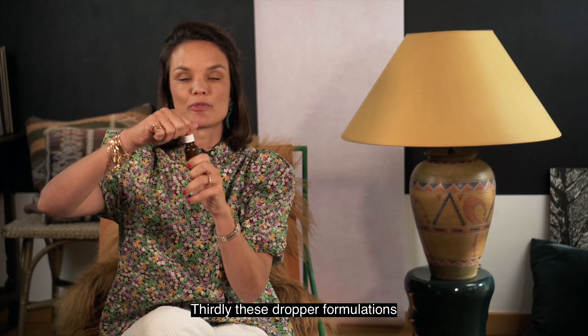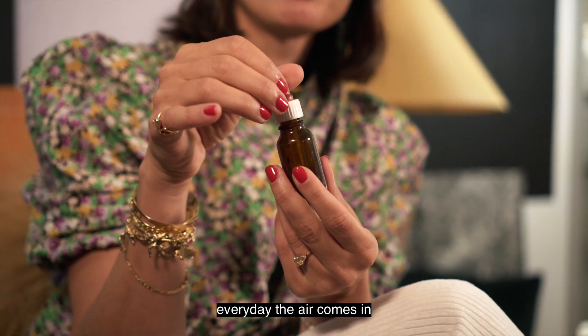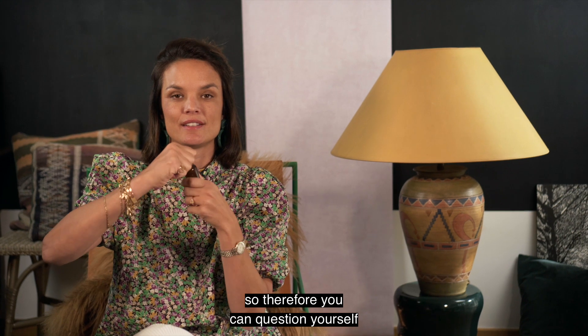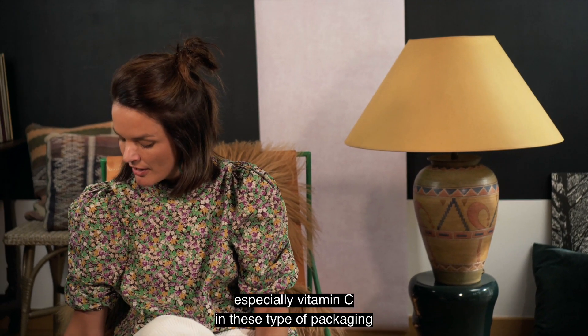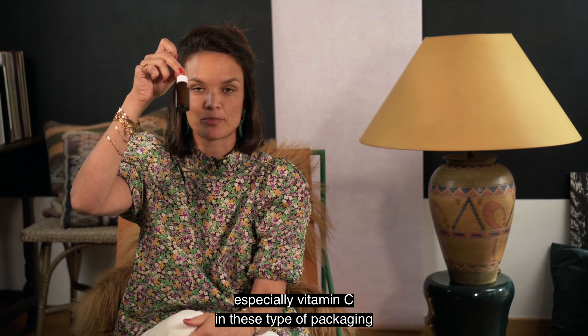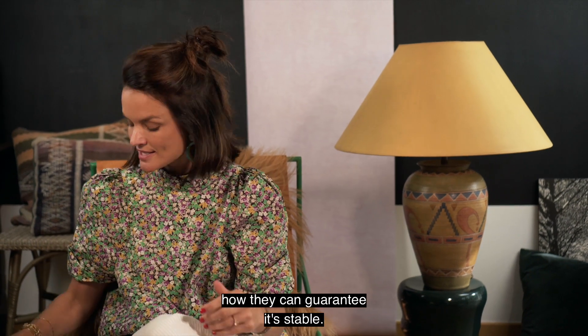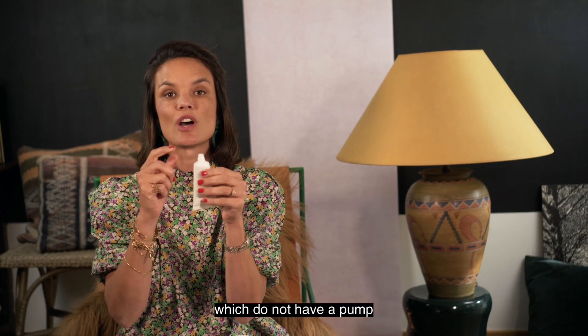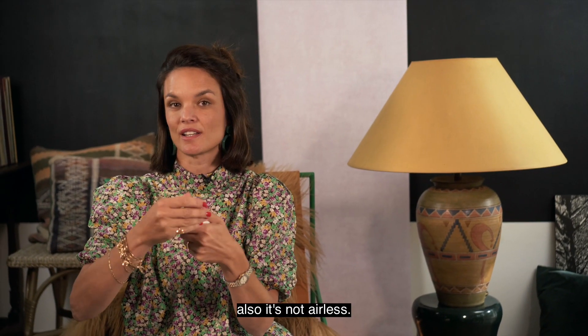Thirdly, these dropper formulations — as you can see yourself — every day air comes in. So you should question whether it's stable, especially vitamin C in these types of packaging. You should not trust it because I really have doubts how they can guarantee it's stable. Also tubes like this which do not have a pump — it's not airless. Other flip-topped caps like this — also not airless.